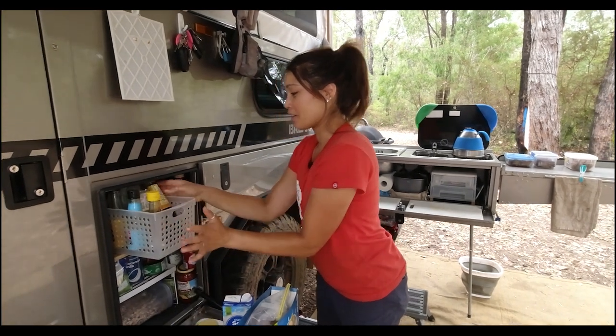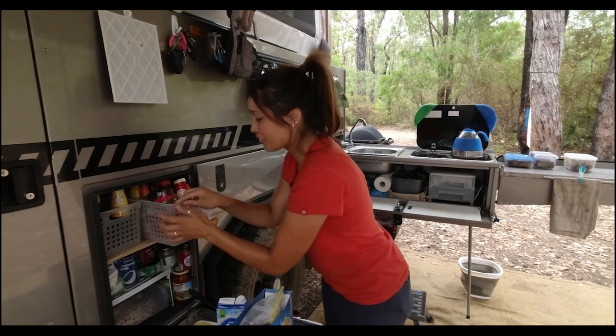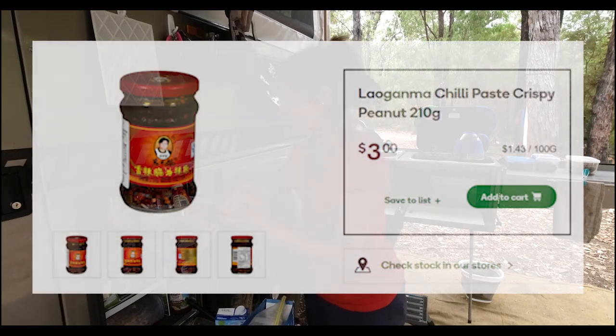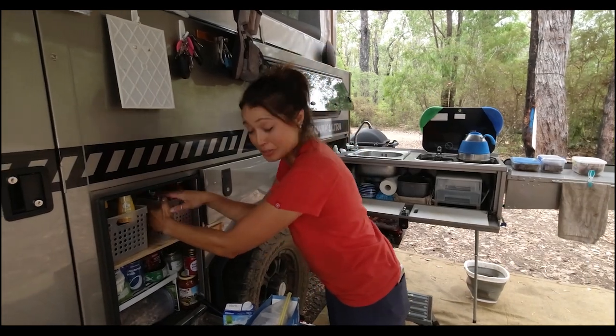It is a bit of a struggle to get things out — there's a process to having to pull this out — and then you've got all of my Asian sauces and all of the condiments and other things. By the way, this is amazing and makes every Asian meal so much better. And it's stocked in Woolies.